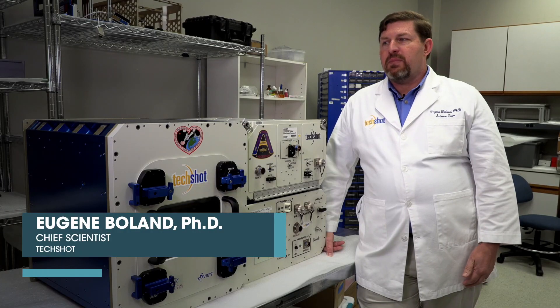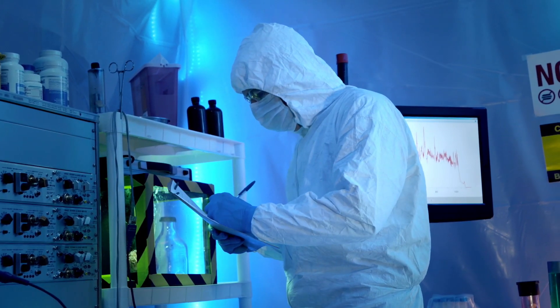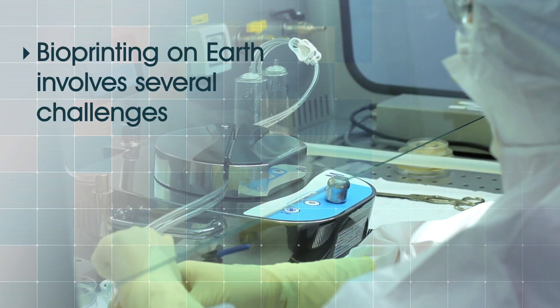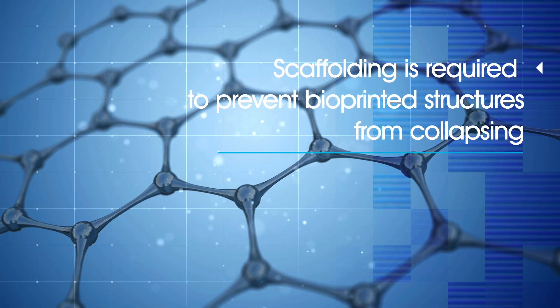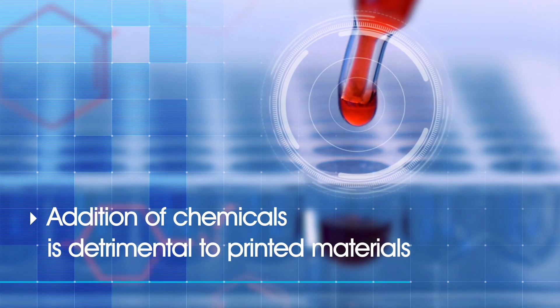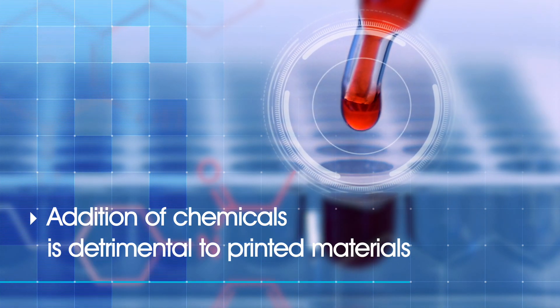I've been involved in bioprinting on the Earth for over 10 years, and one consistent problem we have is that if you only use biological components, the tissues collapse. You have to put supports in, you have to add other chemicals, which are all detrimental to the tissue that you want to print anyway.